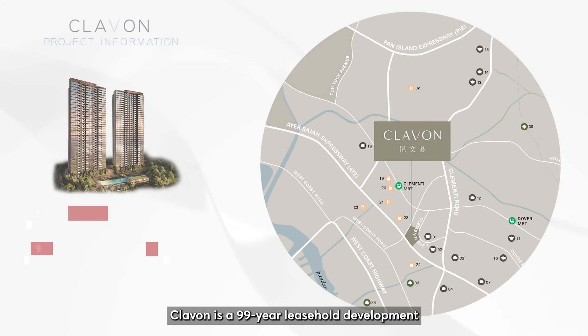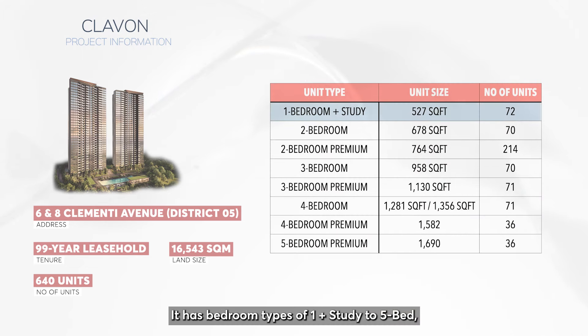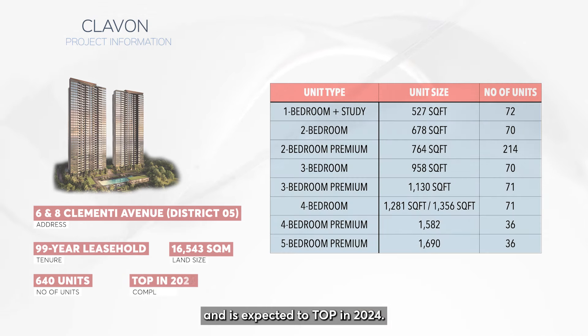Clairvon is a 99-year leasehold development with 640 units spread across two towers. It has bedroom types of 1-plus-study to 5 bed and is expected to TOP in 2024.